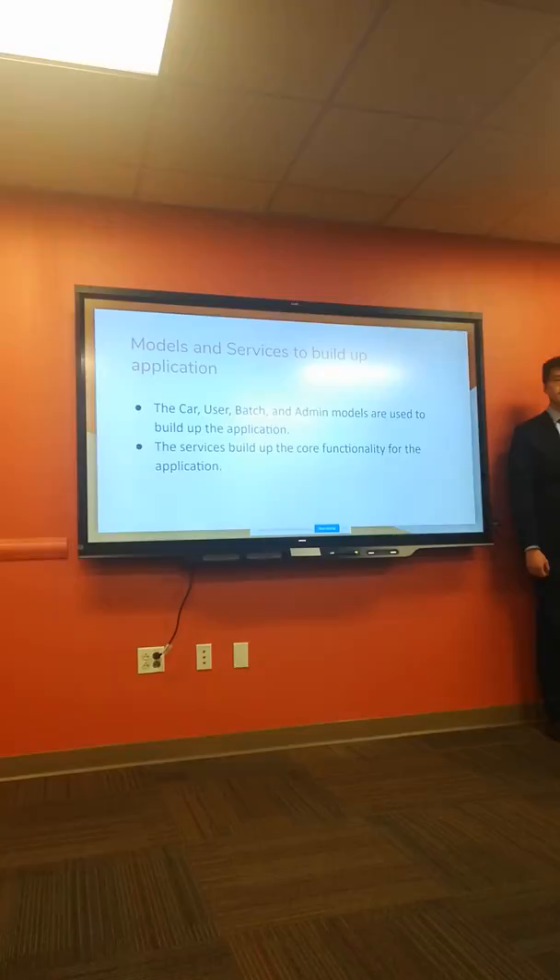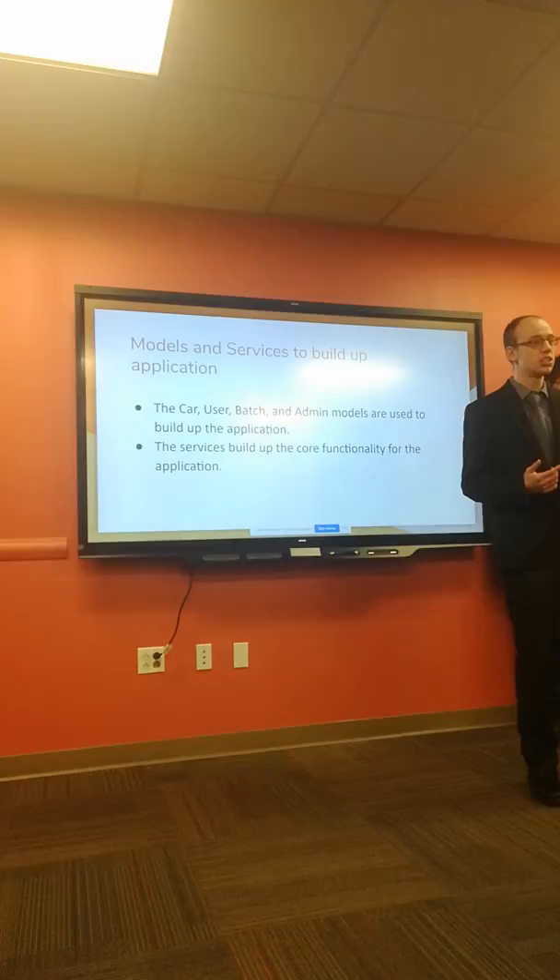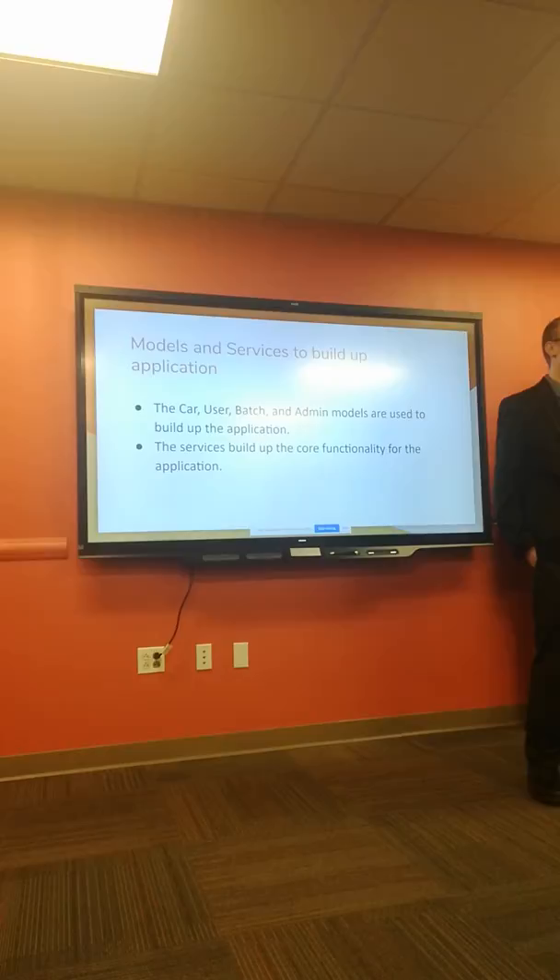My name is Andrew. For this iteration we were the first batch to work on Rideshare, so we had to build it from the ground up — creating the models and services. Some of the models we used were Admin, User, Car, and Batches. These build up the framework for the services which provide functionality, including Car Service, User Service, Batch Service, and Logger Service.